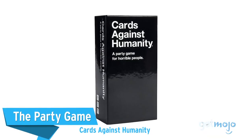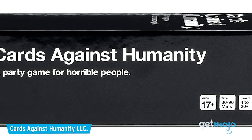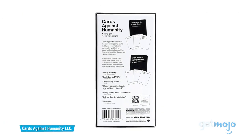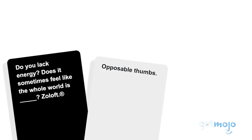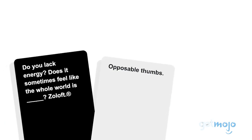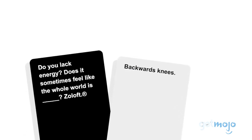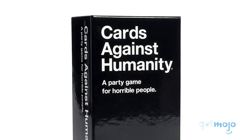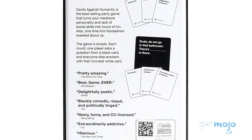First up: Cards Against Humanity. This card game took the world by storm when it was first released, and it's still baffling, embarrassing, and downright offending people to this day — in a fun way, of course. The rules of the game are pretty simple: each player competes to come up with the funniest answer to an unfinished statement using the included cards, and things can get pretty weird very fast. Cards Against Humanity is perfect for hosting a casual game night if you and your friends have a unique sense of humor.